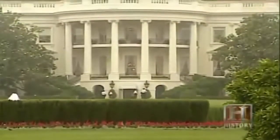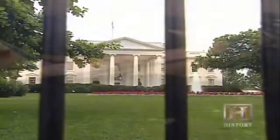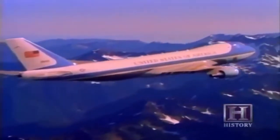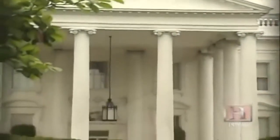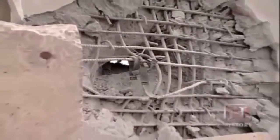With secrecy at a premium, the best bunkers in the world are the ones we know nothing about. The President of the United States is said to have access to a network of top secret bunkers, probably located on or near military bases around the country. In addition, the President relies on a sort of flying bunker — Air Force One — which, able to refuel in mid-air, can stay aloft indefinitely. Bunkers can protect us from the enemy, but they can also protect the enemy from us. Learning how to smash through bunkers is equally important.